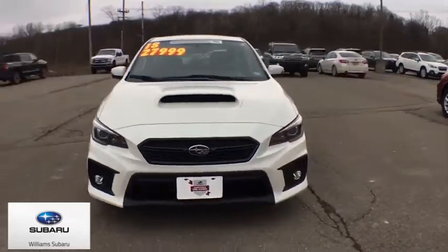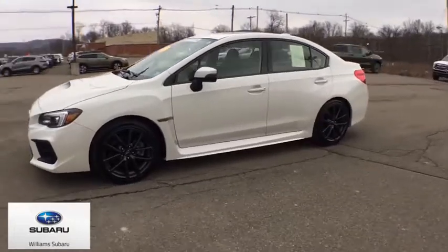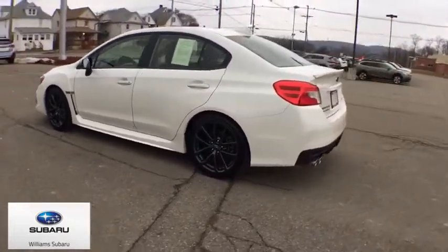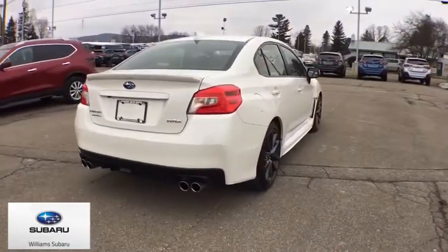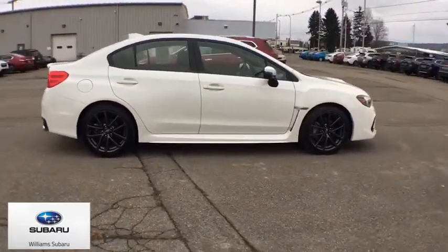We are pleased to show you the 2018 Subaru WRX. The Subaru WRX is built with performance in mind. Not only does it provide corner-hugging ability and power galore, but it also provides fantastic fuel efficiency. Plus, you get the dependability that we've come to expect from a Subaru.